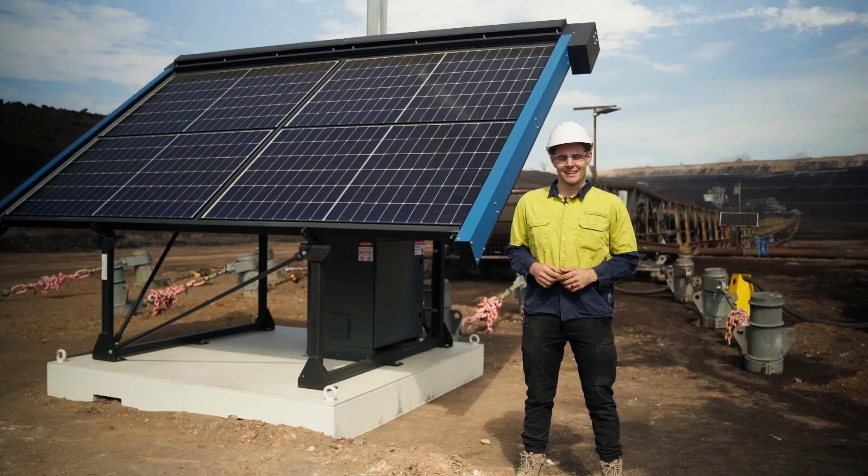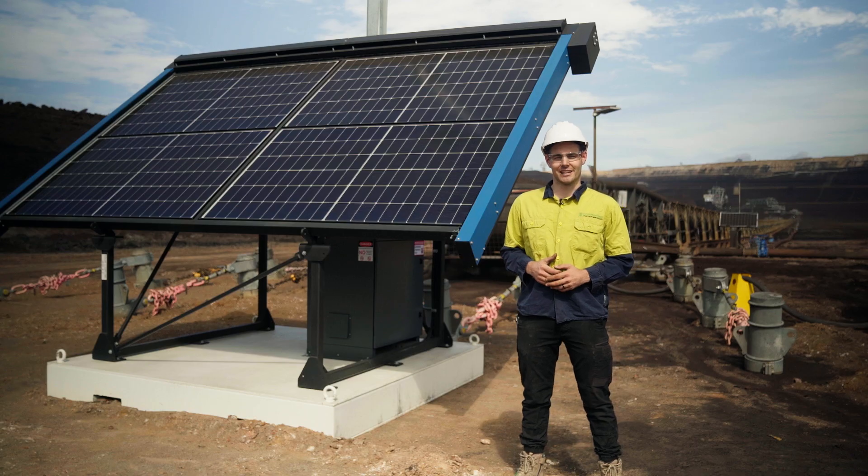Hey guys, it's Dave from Commodore Solar here and in this video I just wanted to showcase one of our solar powered self-cleaning light towers.